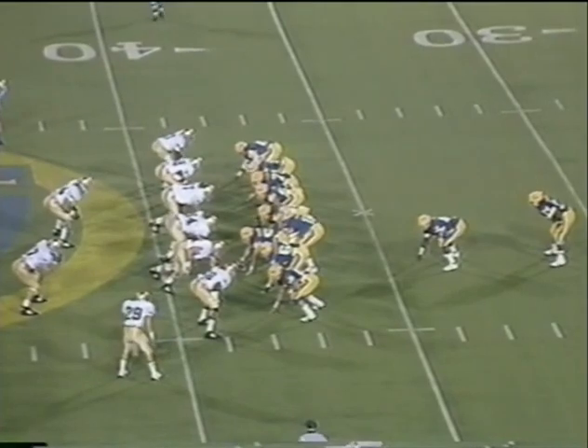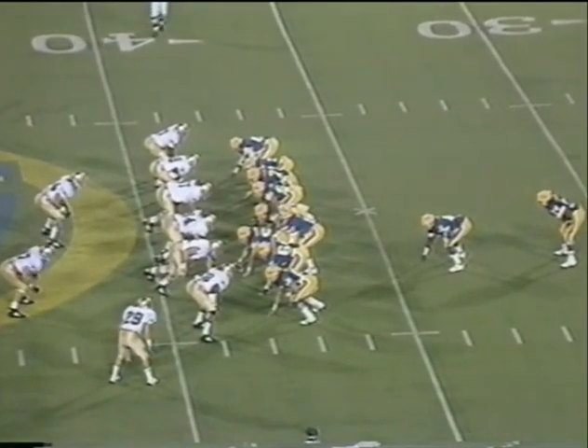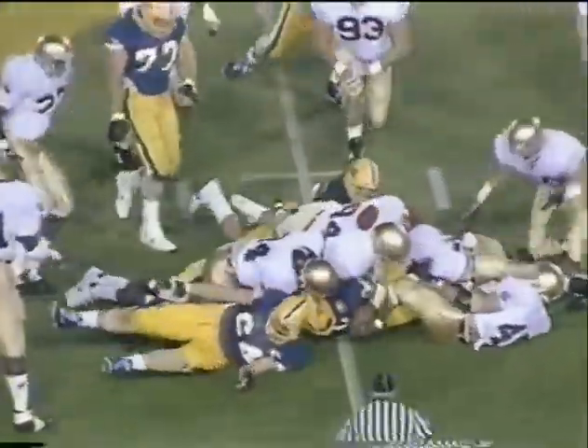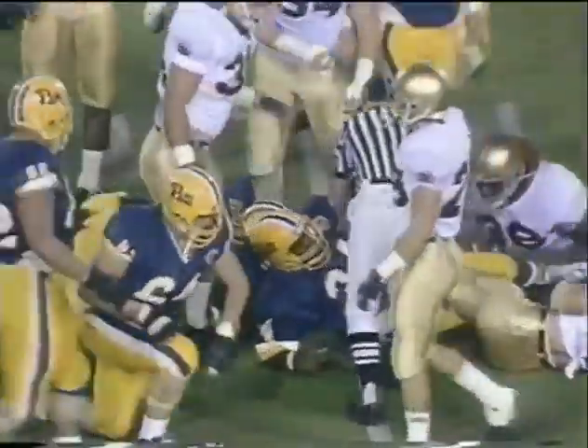Hurry up offense. Strong side formation to the right — that's where Seaman, the tight end, is aligned. Hayward across the 40. A pickup of two. It's second down and eight.